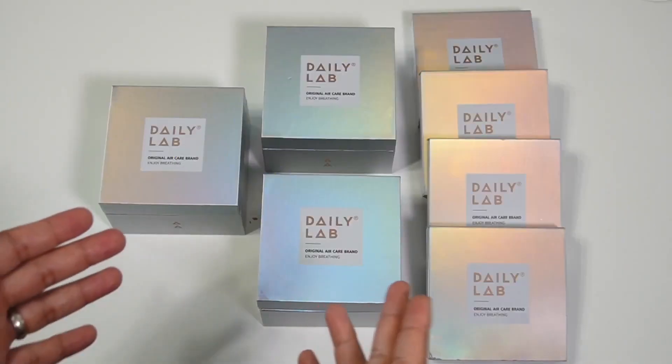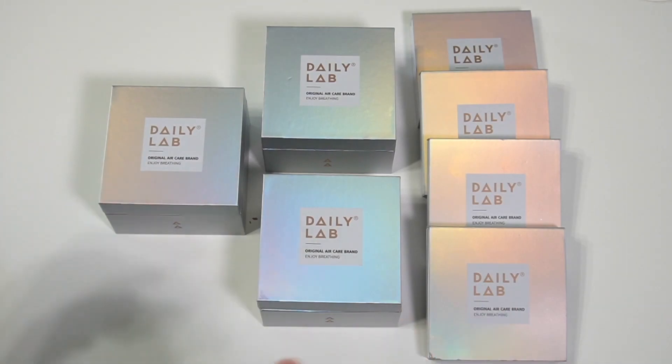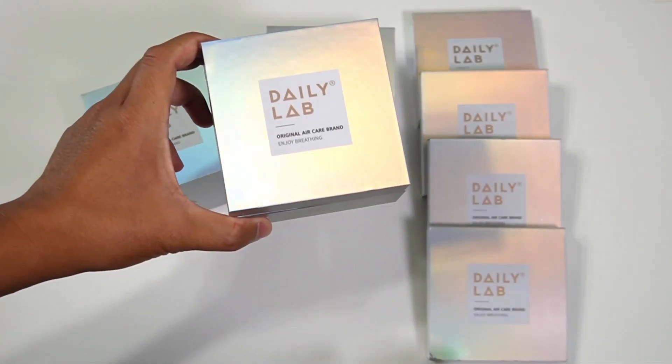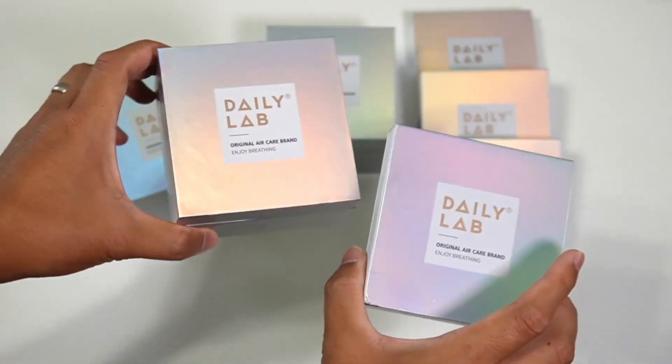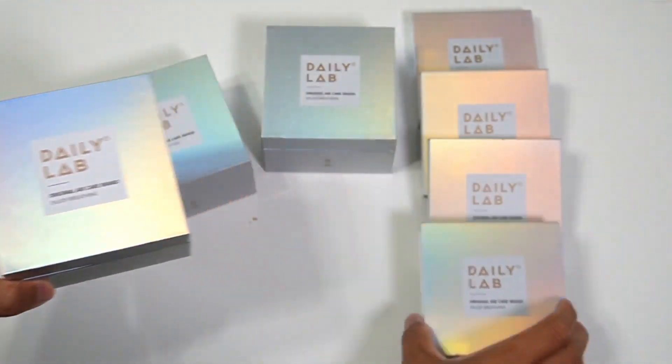These are premium quality air fresheners from Daily Lab. Each package comes with one diffuser and one scent that you choose, and they come in boxes like this.